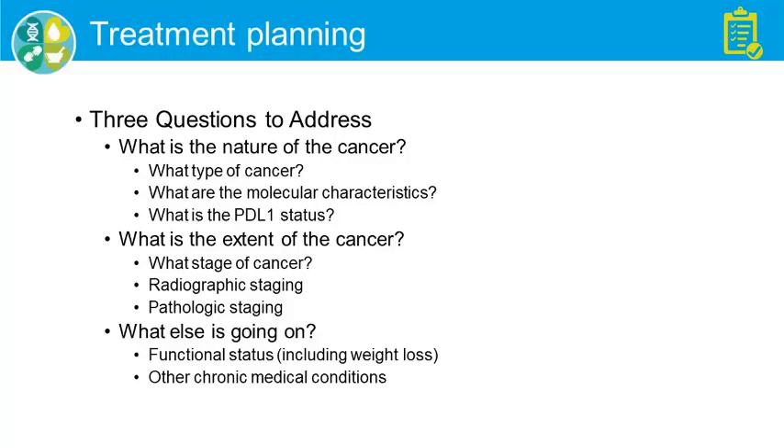What's the nature of the cancer? The three sub-questions: what type, the molecular characteristics and PD-L1 — all of which I'll try to explain later. What's the extent of the cancer — namely what stage, both by radiographs as well as by pathologic staging?